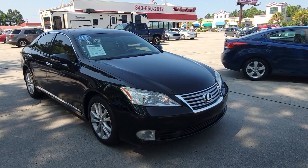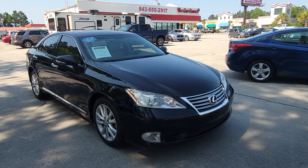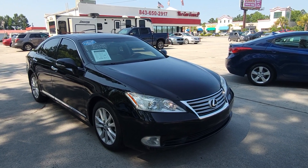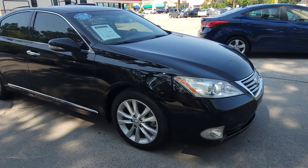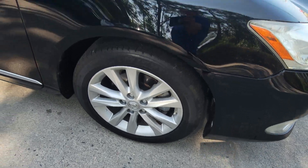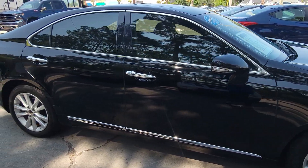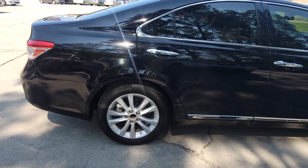This gorgeous 2010 Lexus ES 350 has about a hundred and fourteen thousand miles on it and is one of our buy here pay here specials of the week — $15,995, fresh tint, alloy wheels, sunroof. It's a very smooth ride, comfortable.